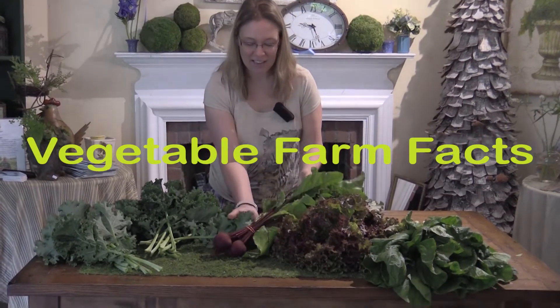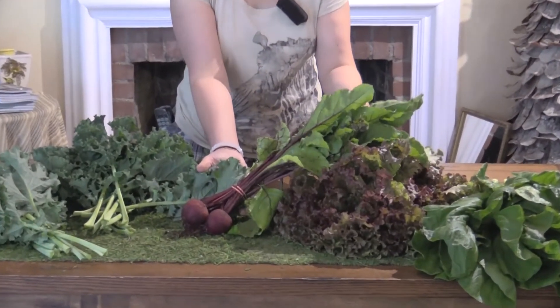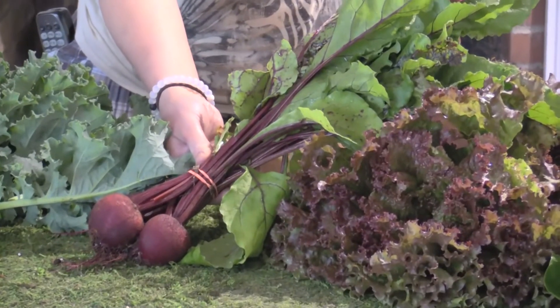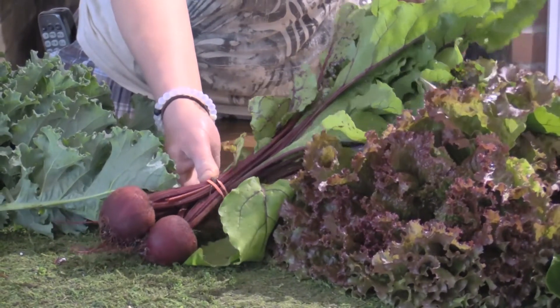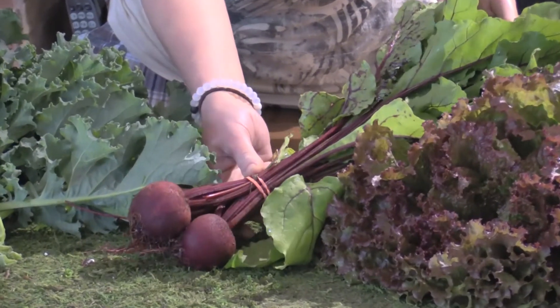Beets originated in ancient Rome, and originally they only ate the beet greens — which is kind of interesting, no one really ever ate the beets themselves. It wasn't until northern Africa, I believe, that they decided to start eating the beets.